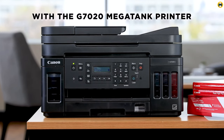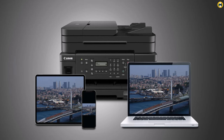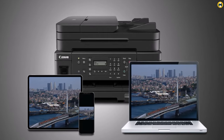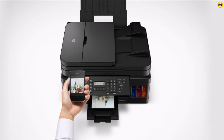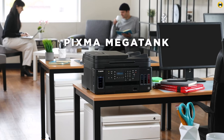Overall, the Canon G7020 all-in-one printer is one of the best printers for home use in 2023, thanks to its cost-effectiveness, versatile features, and high-quality printing capabilities. Whether you're a student, a freelancer, or simply looking for a reliable and efficient printer for your home office, the G7020 is an excellent choice that won't disappoint.